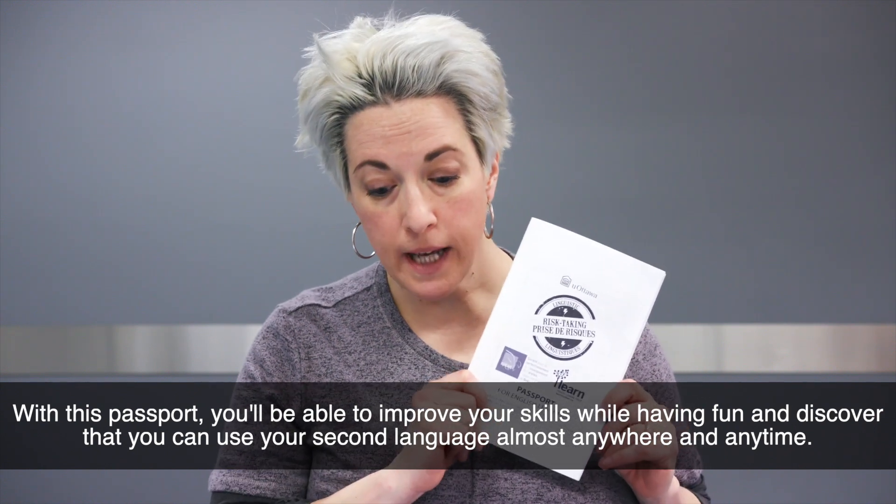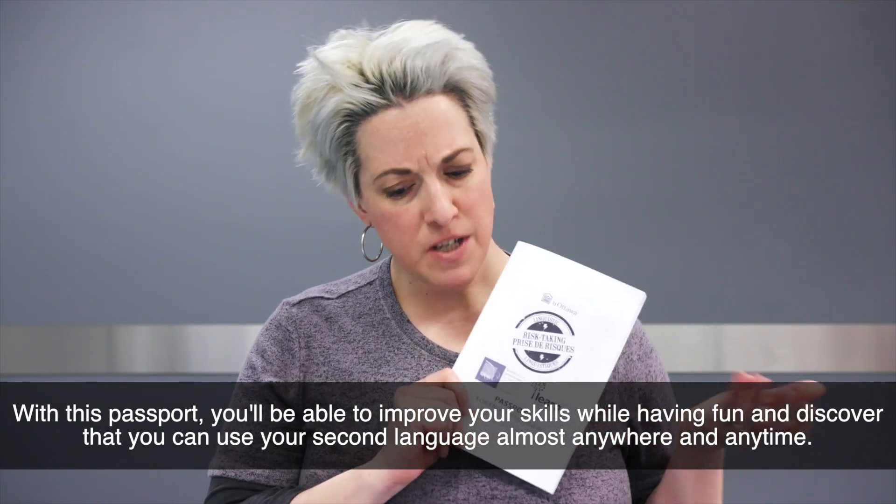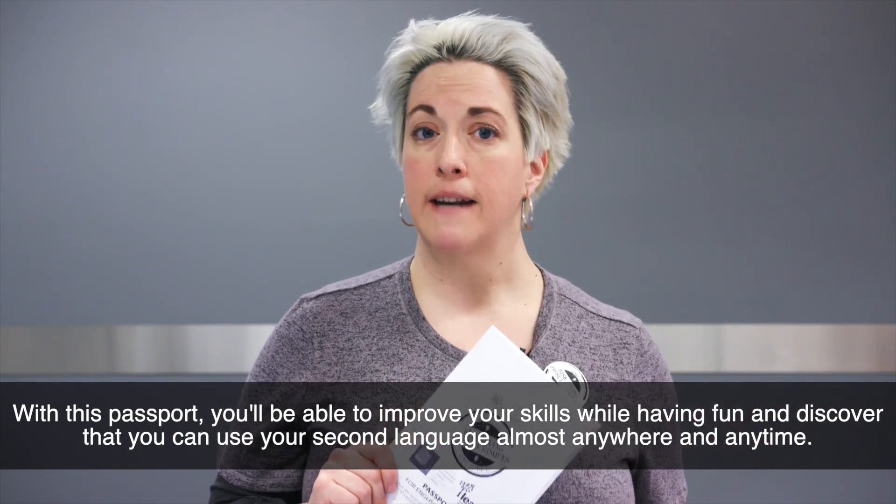With this passport, you'll be able to improve your skills while having fun, and discover that you can use your second language almost anywhere and anytime.